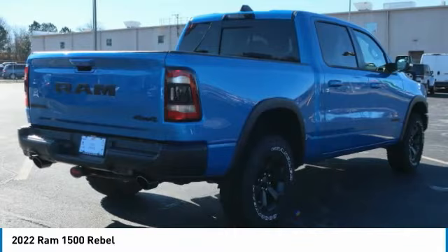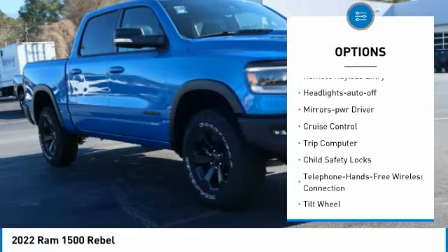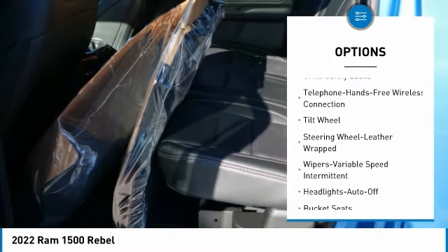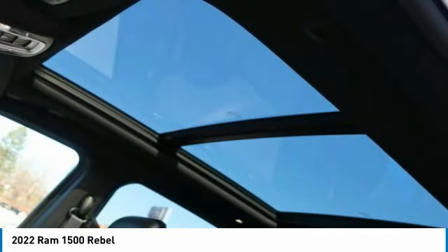Here are some of this vehicle's great options: towing package, heated side mirrors, traction control, daytime running lights, remote keyless entry, headlights auto off, mirror memory, cruise control, trip computer, and child safety locks.